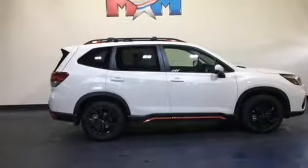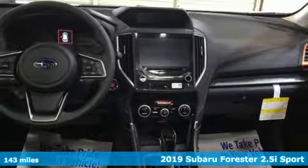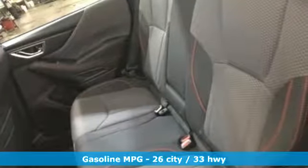Here's a new 2019 Subaru Forester. Live up to your potential — the potential to experience things great and small in a Forester. It comes with the features you need and better yet want.